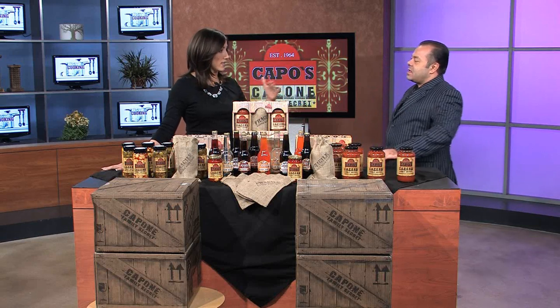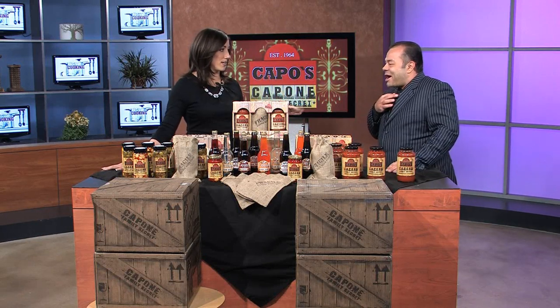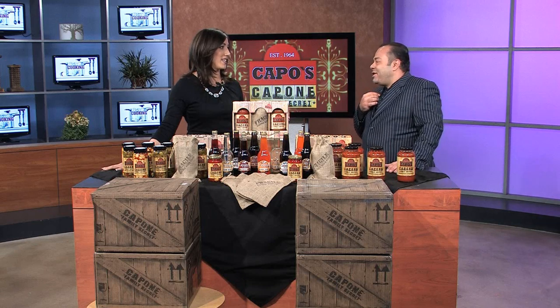I want you to please say your name how you would say it in Italian, because I know I messed that one up. My name is Miguelini Emilio Darienzo. I'm from Bensonhurst, Brooklyn. And you're with Capo's Restaurant. Yes, ma'am.